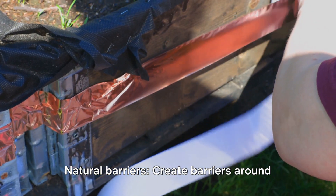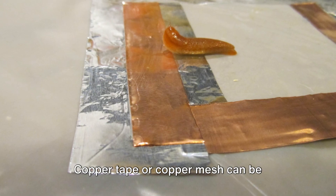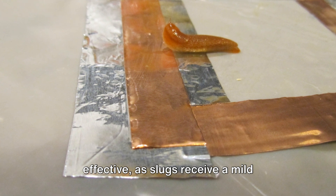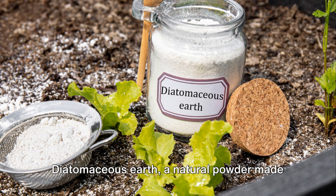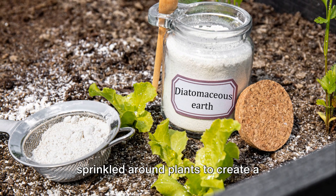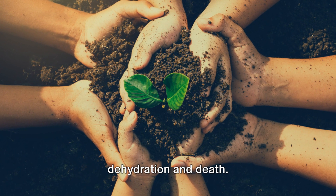Tip 6: Natural Barriers. Create barriers around vulnerable plants to deter slugs. Copper tape or copper mesh can be effective, as slugs receive a mild electric shock when they come into contact with the metal. Diatomaceous earth, a natural powder made from fossilized algae, can also be sprinkled around plants to create a barrier that irritates and causes dehydration and death.